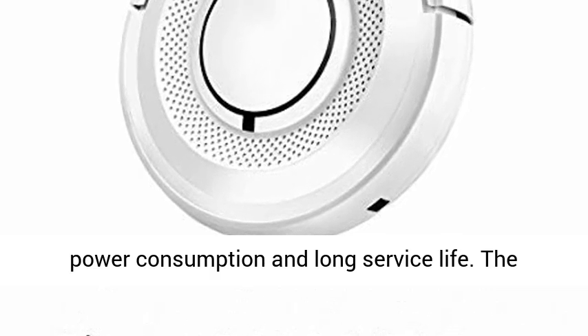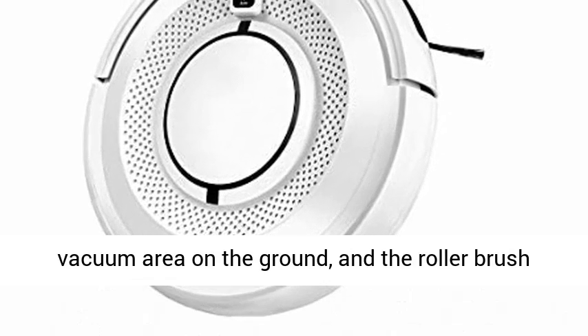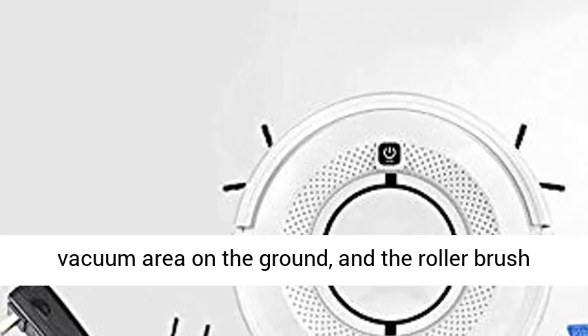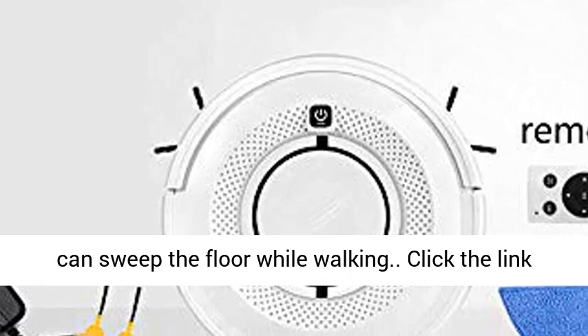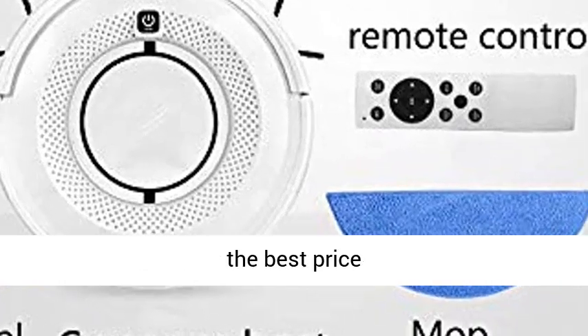The sweeper has a small direct drive motor with low power consumption and long service life. The whirlwind principle is used to create a solid vacuum area on the ground, and the roller brush can sweep the floor while walking. Click the link in the description to get this product today at the best price.